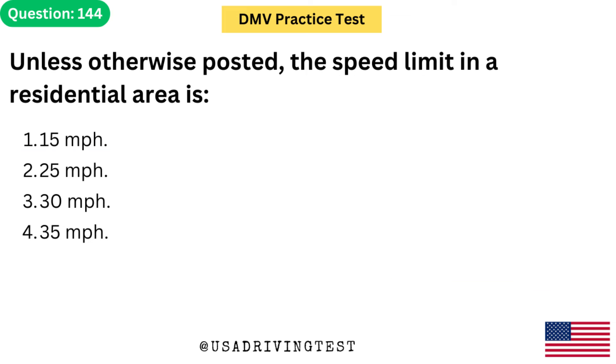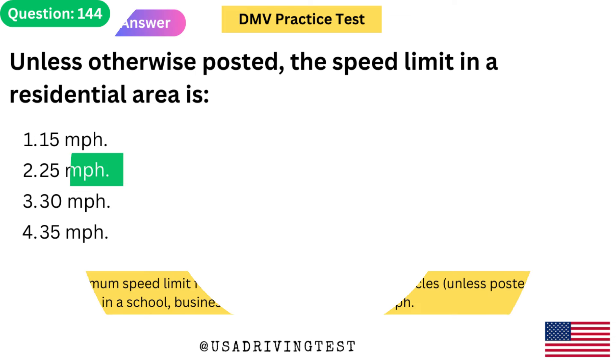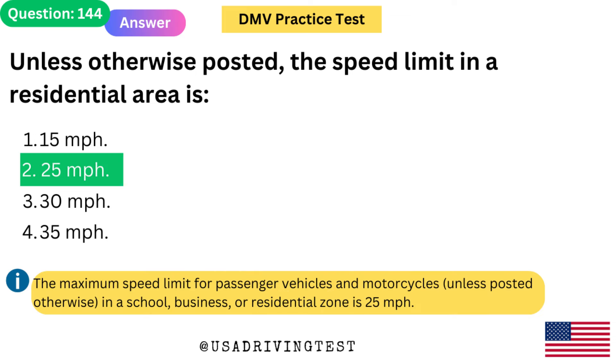Unless otherwise posted, the speed limit in a residential area is: 1. 15 mph. 2. 25 mph. 3. 30 mph. 4. 35 mph. The answer is 2: 25 mph. The maximum speed limit for passenger vehicles and motorcycles, unless posted otherwise, in a school, business, or residential zone is 25 mph.